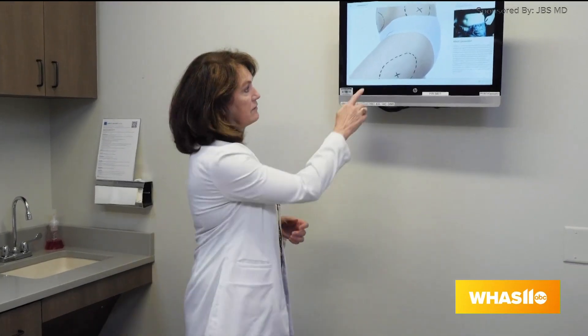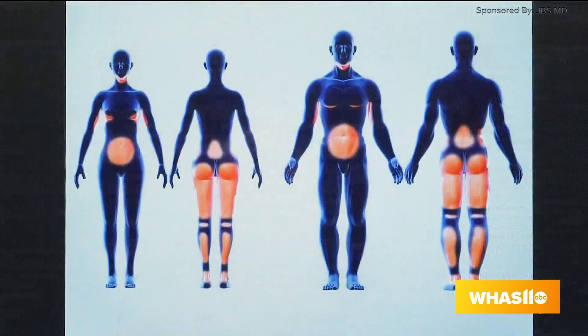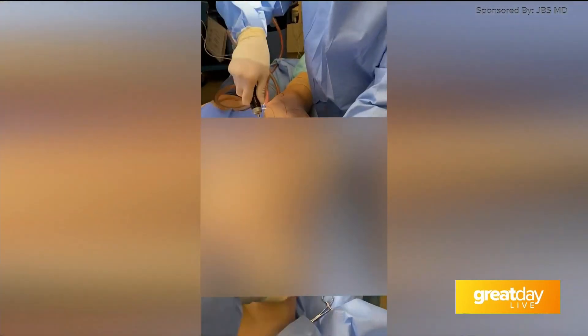First, let's start with liposuction. Who's a good liposuction candidate? We like for patients to be at a stable, near-goal weight and to have diet and exercise resistant fat pockets, as you can see here and also here. Typically in the thighs we're treating inner thighs, outer thighs, posterior thighs, and the banana roll. These are done here in the office under IV sedation anesthesia with a very short two weeks of downtime, so they're all still very doable for summer.